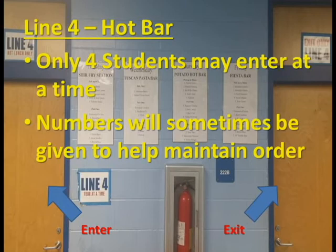Line 4 is a hot bar that serves a traditional lunch on Monday and a variety of special foods Tuesday through Friday. Students will form a line behind a blue column next to Line 3. Numbers will sometimes be given to help maintain order. Just like Line 3, only four students may enter at a time.